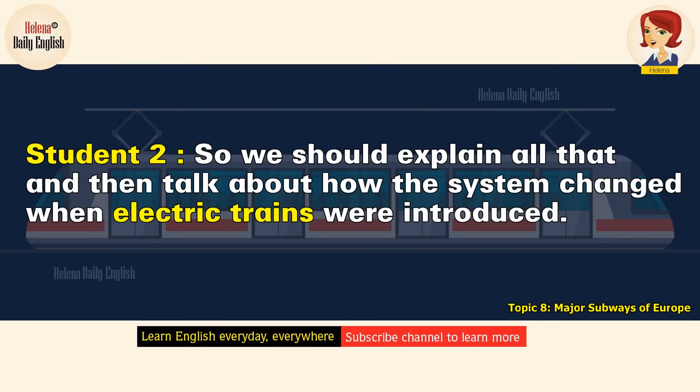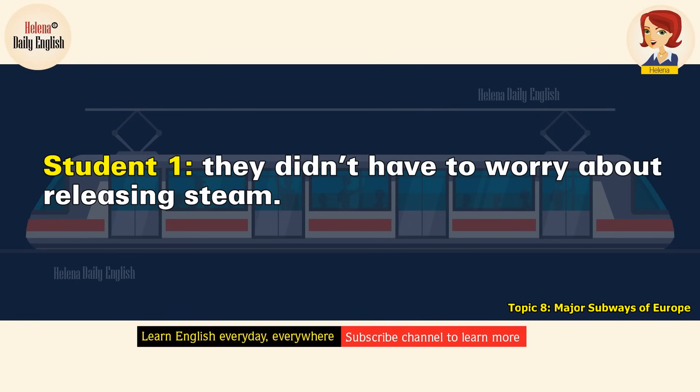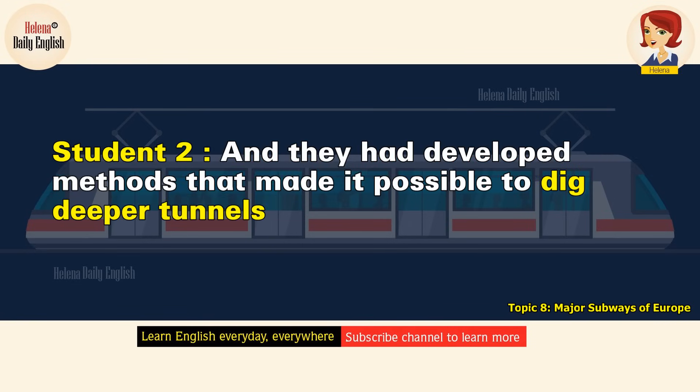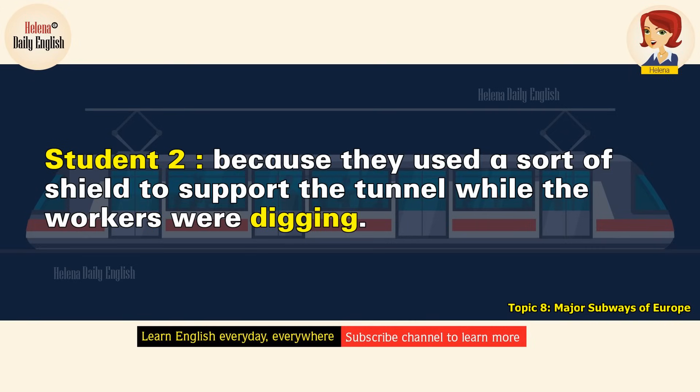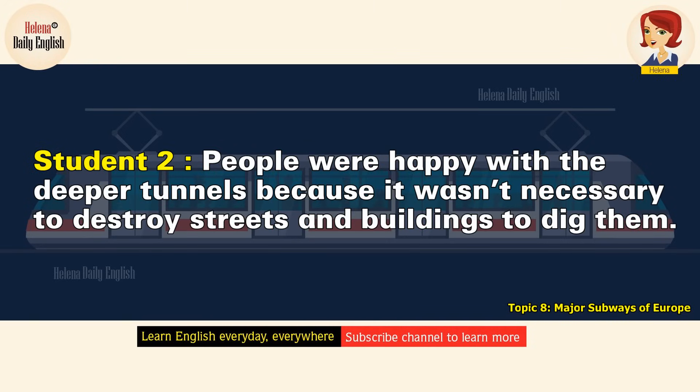We should explain all that, and then talk about how the system changed when electric trains were introduced. That made a big difference because the tunnels could be deeper since they didn't have to worry about releasing steam. They had also developed methods that made it possible to dig deeper tunnels because they used a sort of shield to support the tunnel while the workers were digging — the Harlow Great Head shield. People were happy with the deeper tunnels because it wasn't necessary to destroy streets and buildings to dig them.